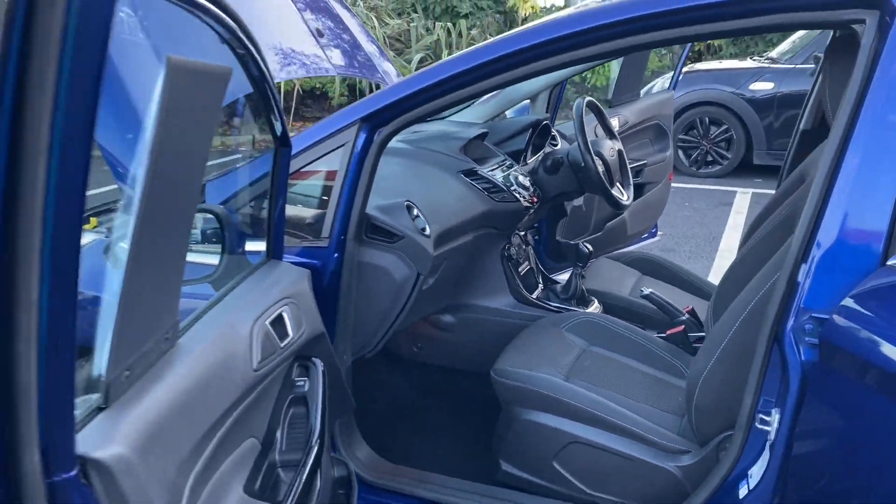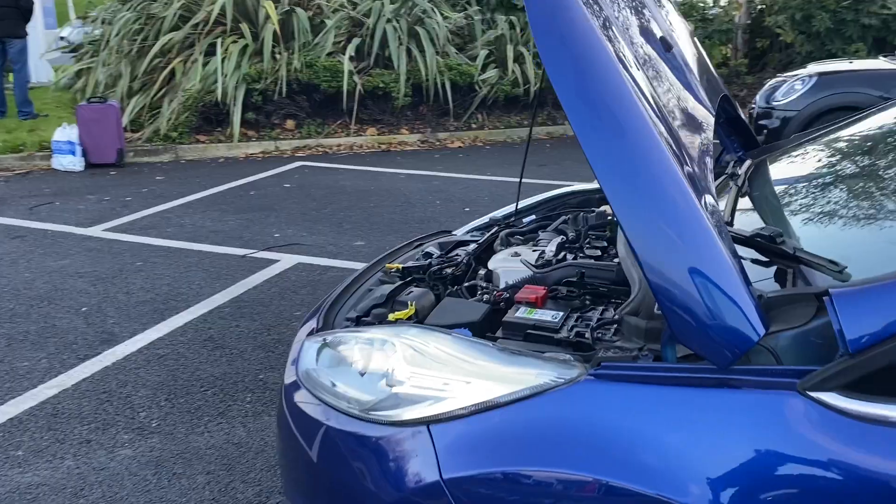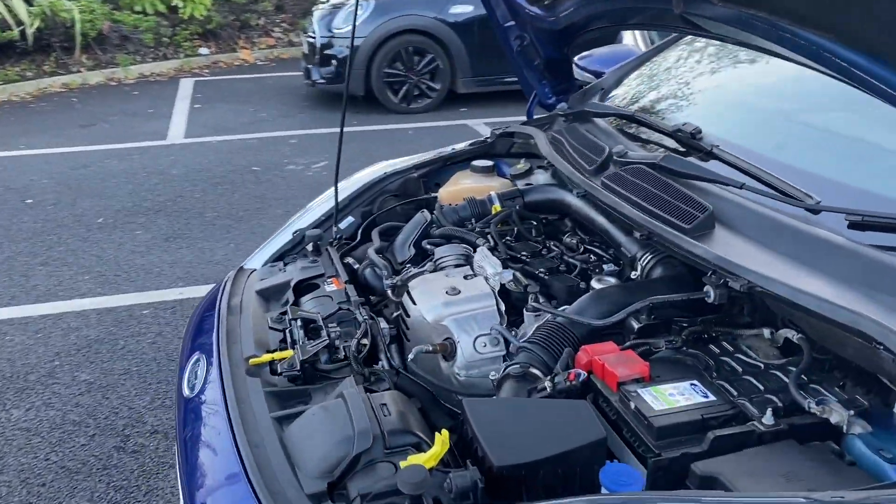The car will come with 12 months on the MOT. Any advisories on the MOT, we do those as a matter of course as well. It also comes fully serviced.